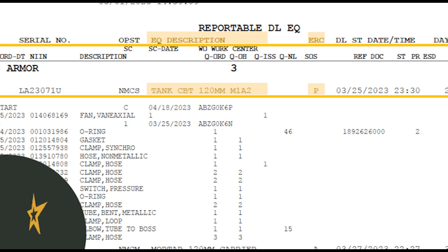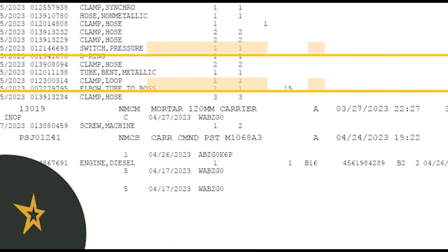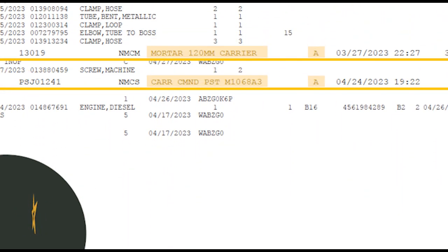Mission critical items, known as pacing items, are identified with a P — often called ERC P. These items are commonly combat platforms such as tanks, Bradleys, and aircraft, but can also be communication or medical systems. Non-pacing, or ERC A items, are all other pieces of equipment and are identified with an A. While ERC A items are still important, they don't hold the same importance and urgency as an ERC P.